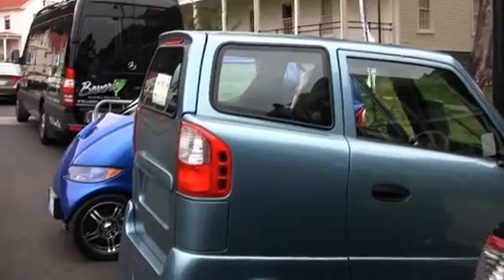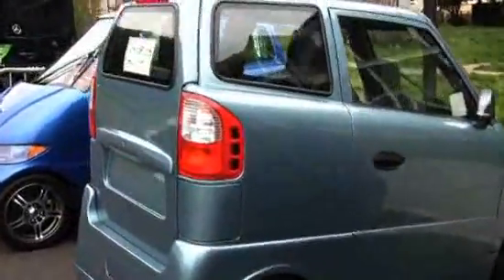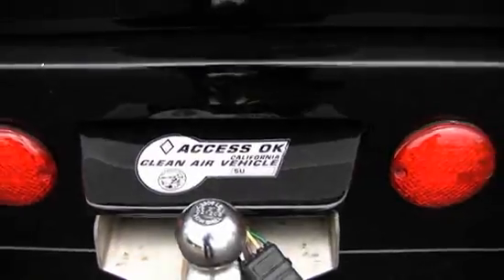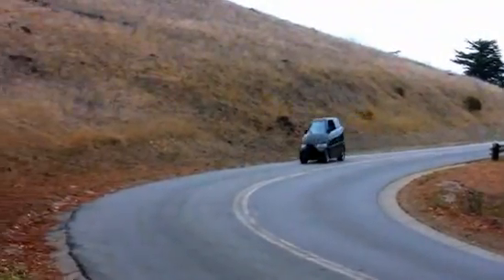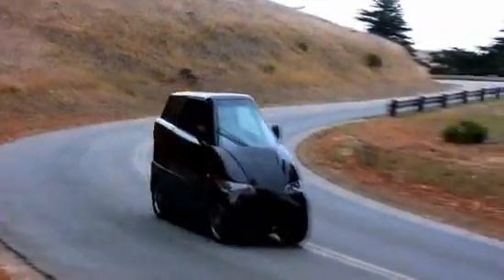The Tango is the world's narrowest car and the purpose of the car is to fit in half a lane on the freeway, doubling lane capacity. The Tango tries to combine two ideas into one: it's an electric commuter car for urban dwellers that have to drive on crowded streets and park in tiny spaces, and it's also got the performance for sports car fanatics.